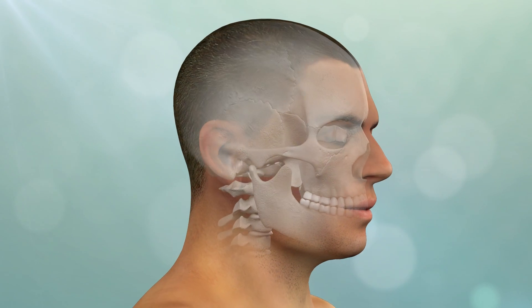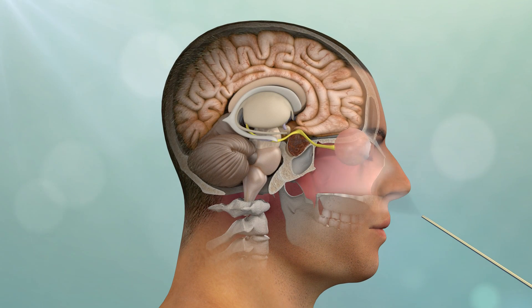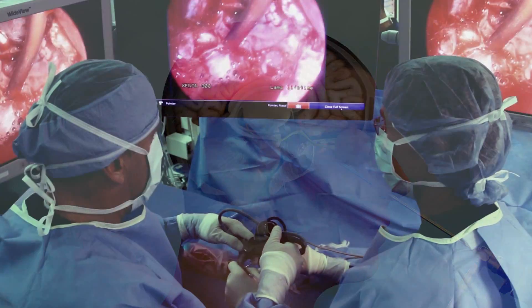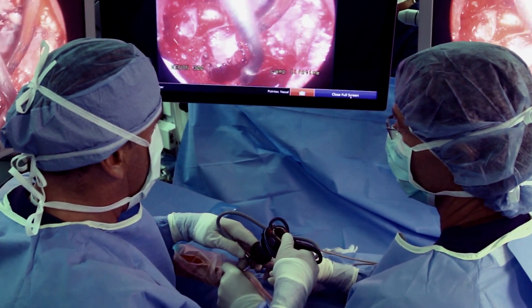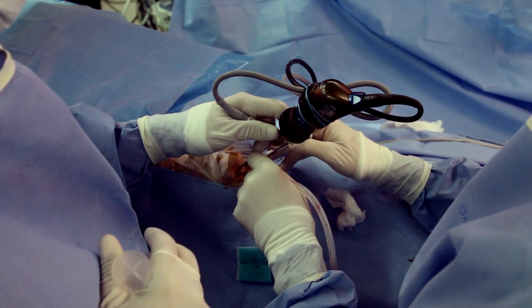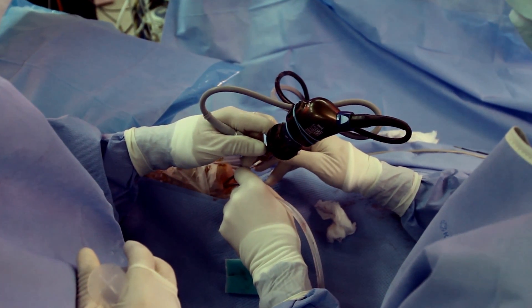Endonasal endoscopic surgery uses the nostrils as natural corridors to remove pituitary adenomas and other midline skull base and brain tumors. This minimally invasive approach involves two surgeons working together using a high-definition endoscope and refined low-profile instrumentation.